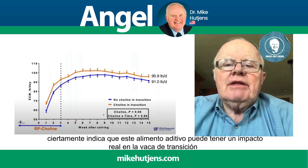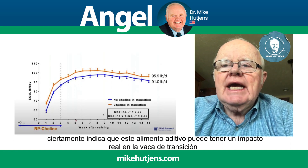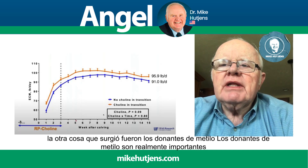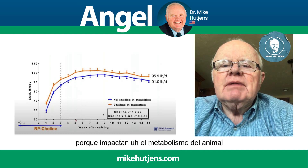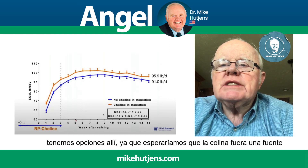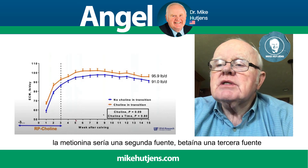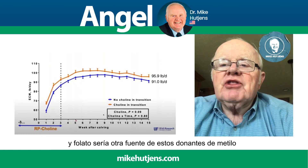Certainly it indicates that this feed additive can have a real impact in the transition cow. The other thing that came up was methyl donors. Methyl donors are really important because they impact the metabolism of the animal. We have choices there — choline would be one source, methionine a second, betaine a third, and folate another source of these methyl donors.